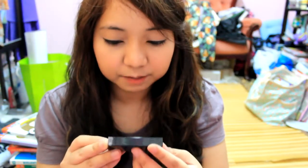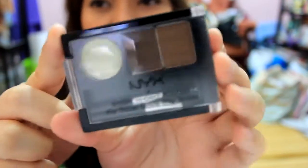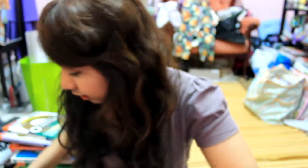Next thing I got is the NYX Eyebrow Cake Powder in Brunette. It has two eyebrow shades and I think the other section is wax. I'm really attentive to my eyebrows nowadays, so that's why I got this one.